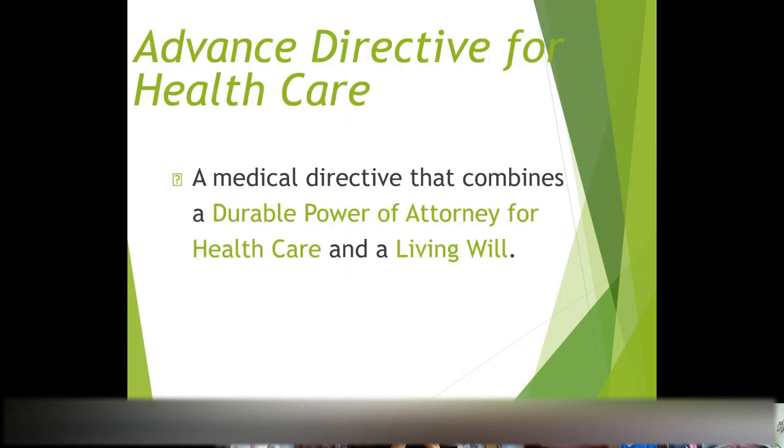The advanced directive is also an incredibly important document. The best part is it is statutory — it is a one-size-fits-all and it is free. You can get it just about anywhere, including our website. We always include it in estate planning packages at no extra charge. This document incorporates both the durable power of attorney for health care — where you nominate an agent to make medical decisions — as well as the living will portion where you state what you want regarding life support and tube feeding.